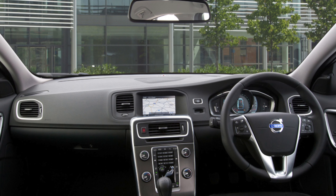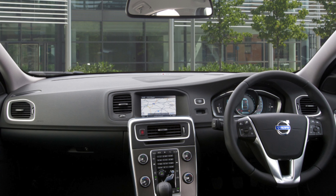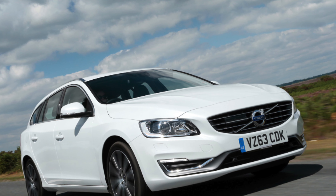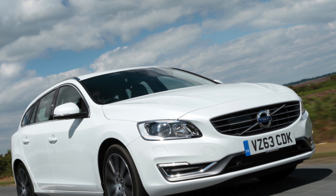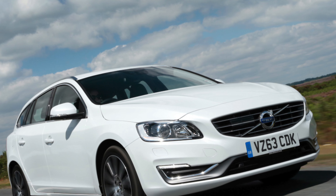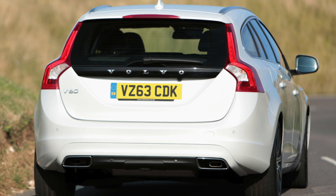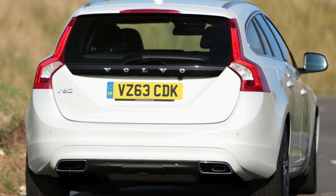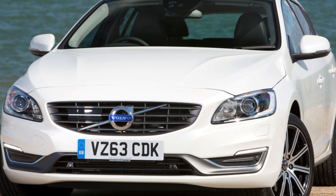The front seat belt on examples made between September 2014 and August 2015 may not protect occupants correctly in the event of a collision, and the parts will need to be replaced with modified parts. A Volvo dealer will be able to tell you if your car is affected and if it still needs this recall to be carried out.